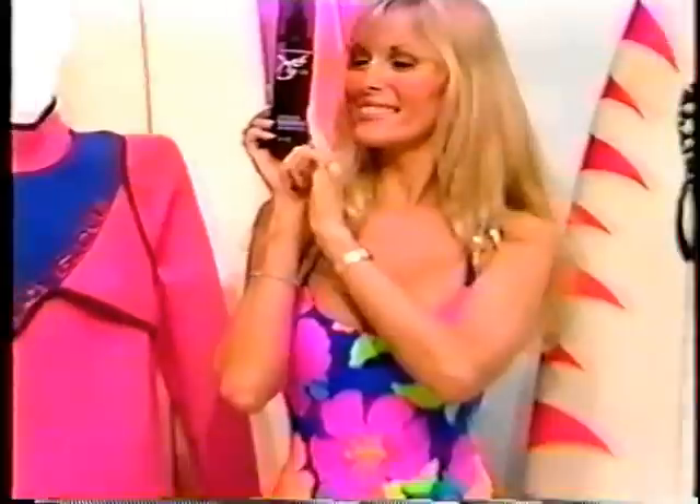Jose A. Bear's volumizing enhancing mist sunscreen — the spray-on body booster that adds fullness and strengthens hair.